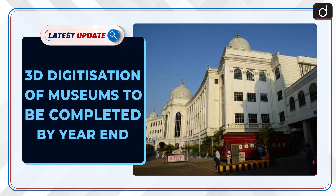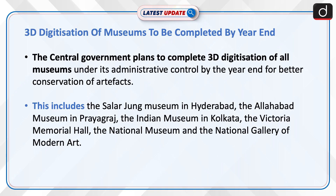Welcome to the latest update program. The topic of discussion is 3D digitization of museums to be completed by year end. The central government plans to complete 3D digitization of all museums under its administrative control by the year end for better conservation of artifacts.